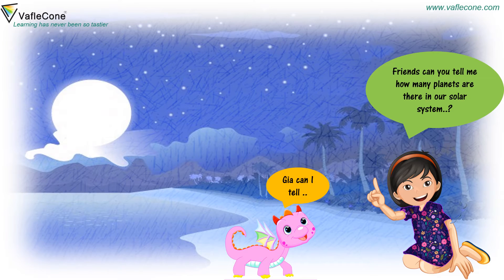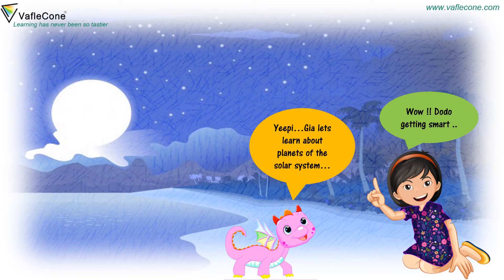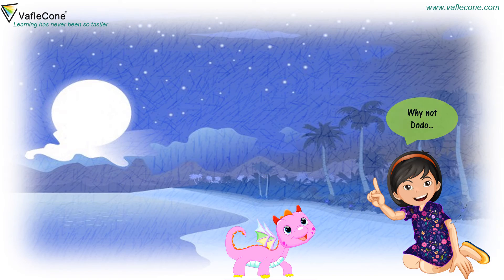Can I tell? Of course, Doodoo. There are eight planets, Jia. Wow, Doodoo is getting smart! Jia, let's learn about planets of the solar system. I know, Doodoo.